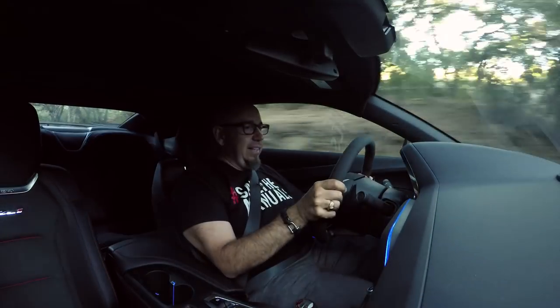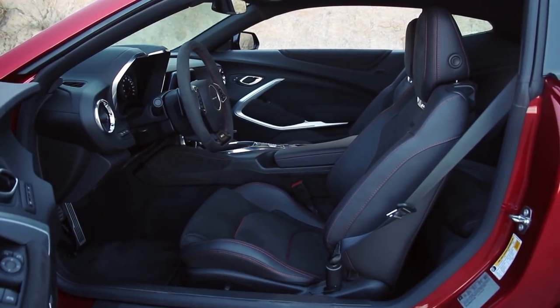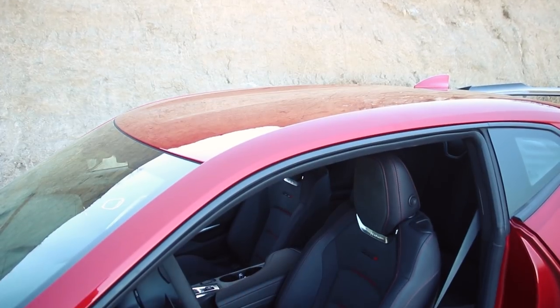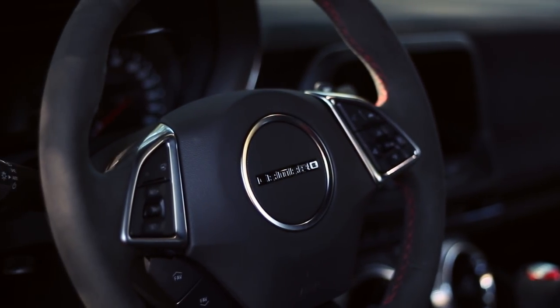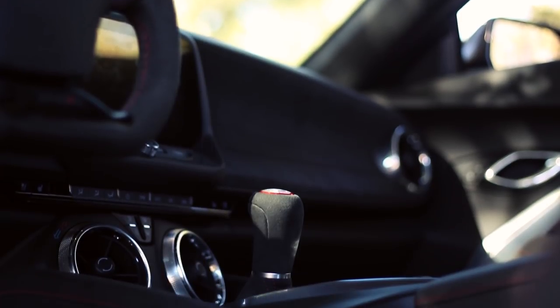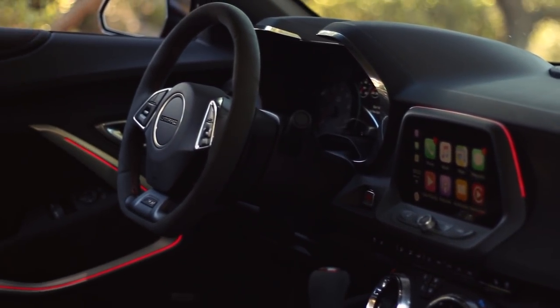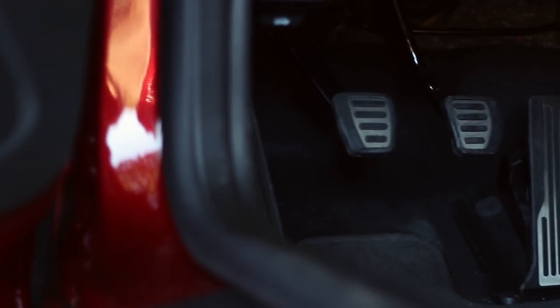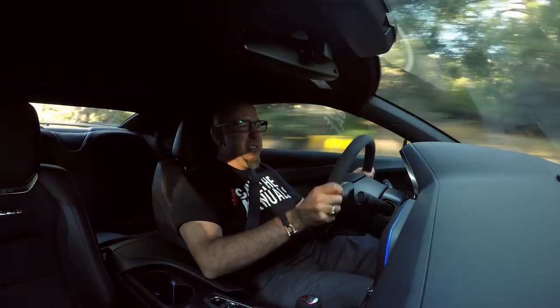These tires are barely street legal, and if you want to daily a car like this — which I wouldn't recommend — you're going to need a different tire. The interior is familiar sixth-generation Camaro, and you're set up with a fantastic seating position in the Recaro seat. The steering wheel is the right diameter with an Alcantara cover. One of the most satisfying things about this car is your interaction with the six-speed gearbox. There is automatic rev matching, but shifting this thing is an absolute joy. The shifter is fantastic, clutch effort is reasonable, and you can heel-and-toe it.